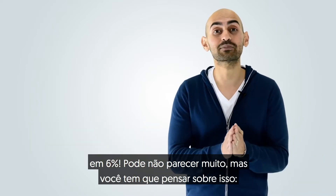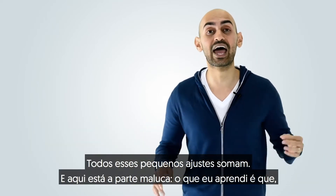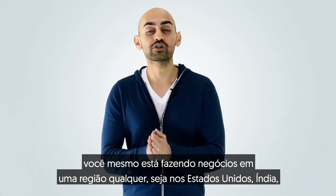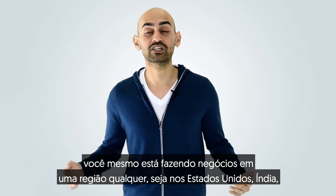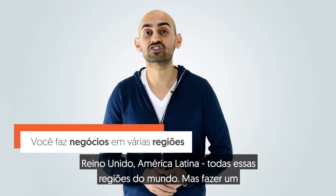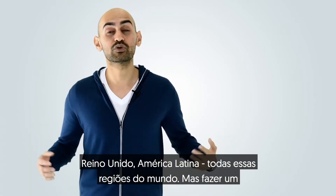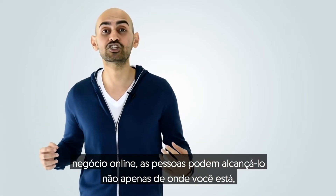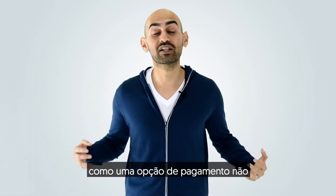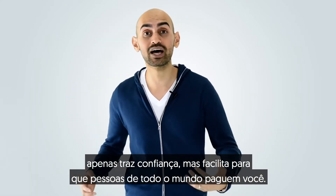It may not sound like a lot, but you have to think about it — all these little tweaks add up. Here's the crazy part: you're doing business in whatever region, whether it's the United States, India, UK, or Latin America. There are all these regions in the world, and doing business online, people can reach you not just from where you're located, but all around the world. Adding PayPal as a payment option not only brings trust, but it makes it easy for people all around the world to pay you.